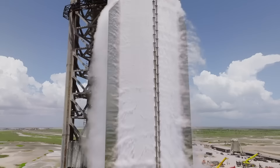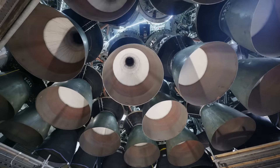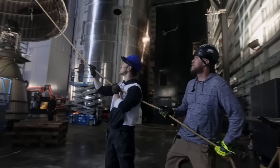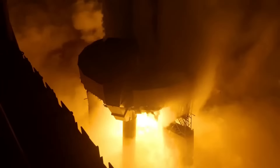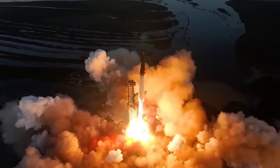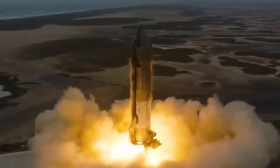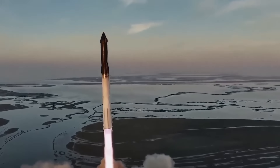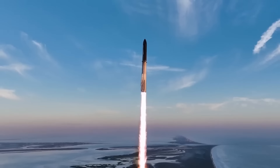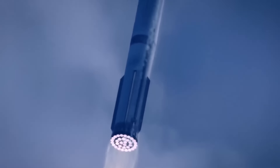SpaceX is not just refining the Starship design, but also making significant improvements to the Raptor engines, specifically with the development of the Raptor 3. The Raptor engines, crucial for powering both the Super Heavy booster and Starship, have undergone several upgrades since their inception, and the Raptor 3 represents a major leap forward in efficiency, power, and simplicity. The Raptor 3 delivers 51% more thrust compared to the first version, and 22% more thrust compared to Raptor 2, reaching a thrust of 280 tons force. This is a significant upgrade over the 185 tons force of the original Raptor 1 and the 230 tons force of Raptor 2, and allows SpaceX to surpass the thrust levels required for massive payloads, like the ones planned for Mars missions.